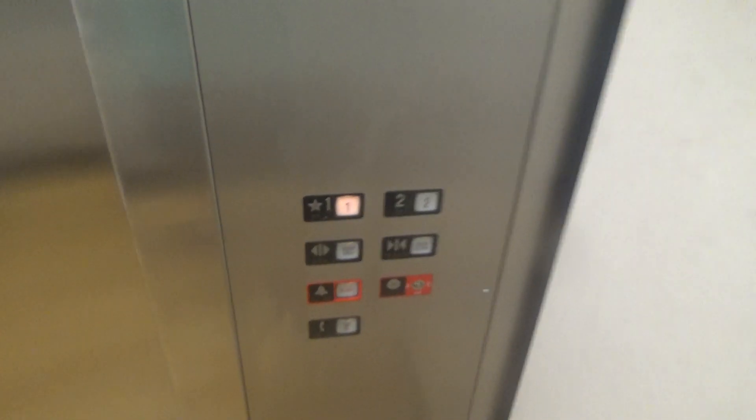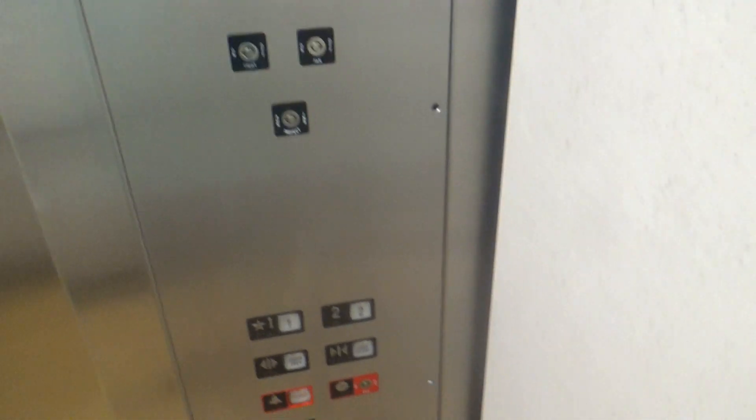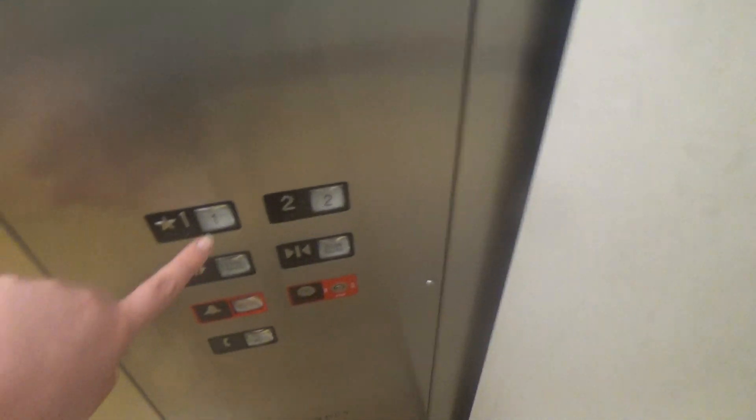Very nice elevator, not as nice as the glass elevator. Innovation decorator, hands-free, 88-foot high phone. 3500 pounds. No smoking. Innovation decorator is going to be my favorite fixture.